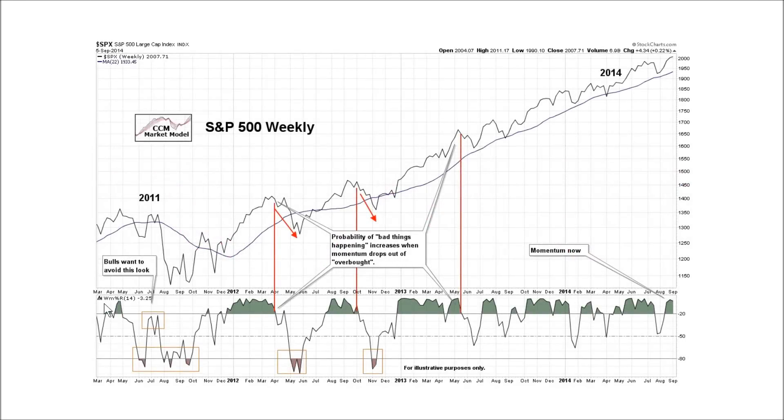To keep regular viewers and clients up to date, we'll move quickly on the last two charts. This is a chart we review often in these weekly videos — the S&P 500 weekly. The probability of bad things happening increases when momentum, or Williams Percent R, closes below overbought territory. We remain in overbought territory, and when we move and close in overbought territory, the probability of good things happening increases. This chart is currently checking bullish boxes in the CCM market model.